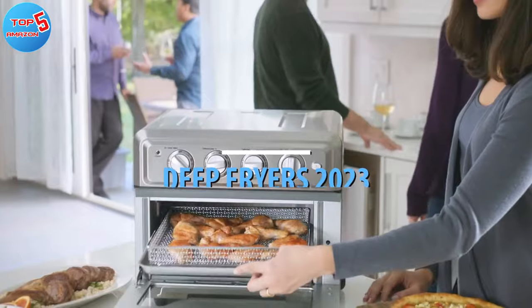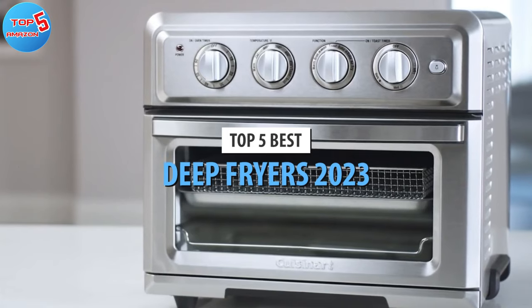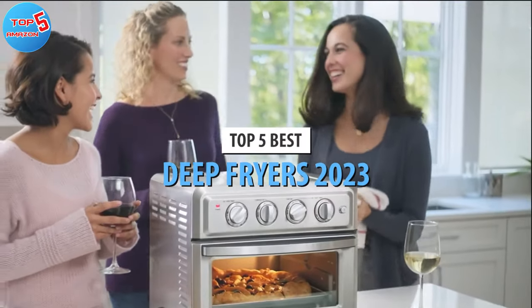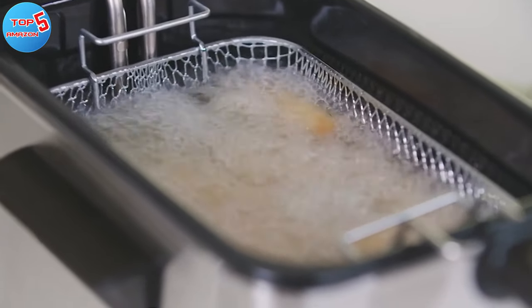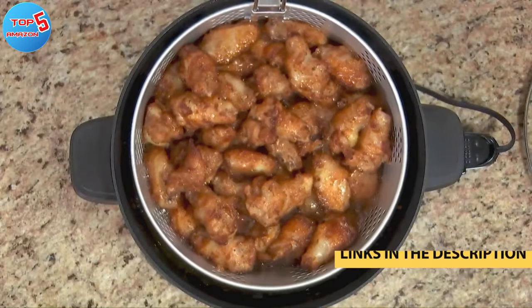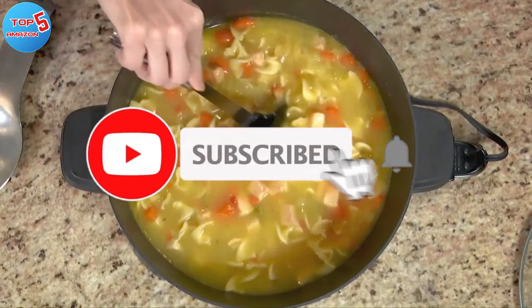What's up guys! Today's video is on the top 5 best deep fryers in 2023. Through extensive research and testing, I've put together a list of options that will meet the needs of different types of buyers. So whether it's price, performance, or particular use, we've got you covered. For more information on products, I've included links in the description box down below, which are updated for the best prices.